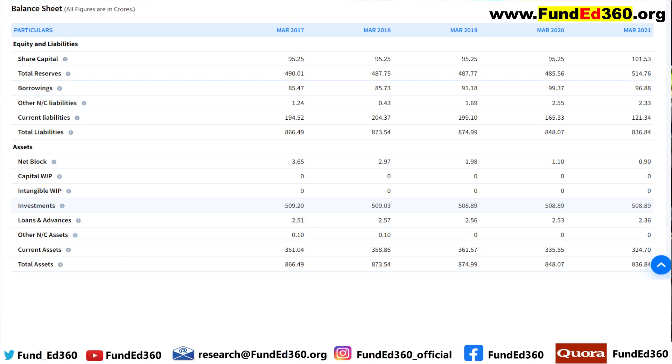In the balance sheet, one thing called net block has made a lot of suspicion even to regulatory bodies like SEBI, and because of that they have ordered a forensic audit. Net block is basically the sum total of all assets valued at cost of acquisition — the gross block — minus accumulated depreciation. It is suspected that the company has shown artificially inflated depreciation and a few other book manipulations, which is why regulators ordered the forensic audit.